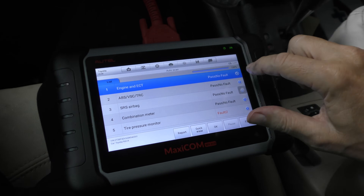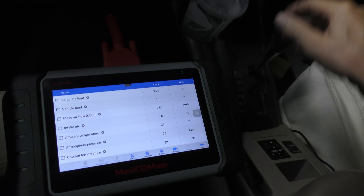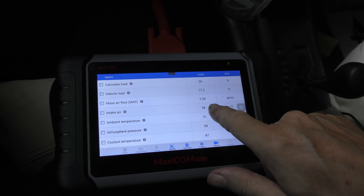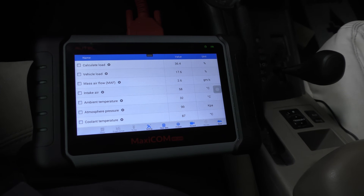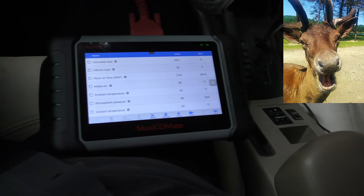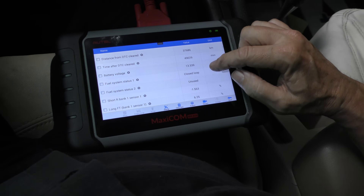We're going to go to the engine system here, analyze the data, go to live data, and up it comes. We'll turn the AC off and put it in gear. That's how you can check the mass air flow sensor — it's about 2.5, which is pretty good, about the same size as the engine, which is what it should be. That sensor is working correctly. Engine speed and battery voltage all look good so far.